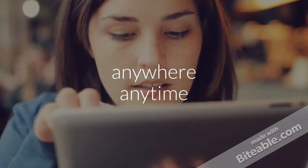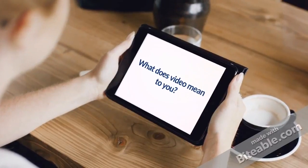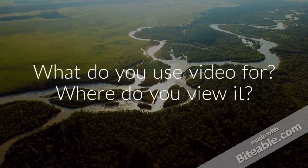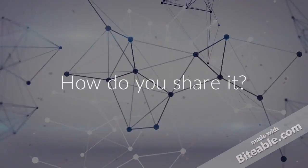Again, we'd like to invite you to join the conversation by making a comment below. You can share with us what video means to you, or you can choose to reflect on some of these questions: What do you use it for? Where do you view it? How does video make you feel as opposed to listening to audio or reading print? And how do you share it?